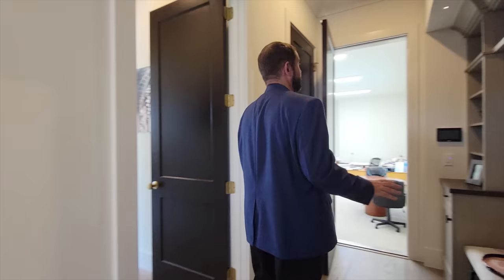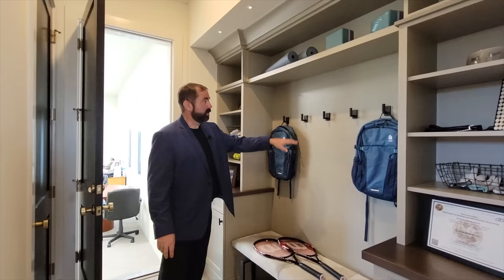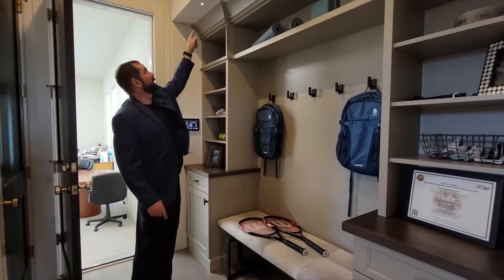Going back down the hallway, we have a built-in drop zone with nice cabinet work, an area to hang backpacks, shoe storage, and shelves currently displaying tennis balls and golf balls. There are also little LED lights along the ceiling — a really nice touch you don't see in many homes.